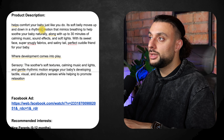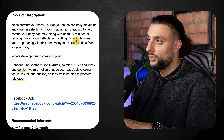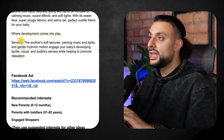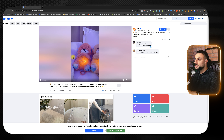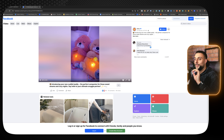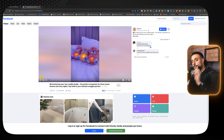The product description reads: 'Helps comfort your baby just like you do. Its soft belly moves up and down in a rhythmic motion that mimics breathing to help soothe your baby naturally, along with up to 30 minutes of calming music, sound effects, and soft lights. With a sweet face, super snuggly fabrics, and a satiny tail — perfect cuddle friend for your baby.' It also goes over the scenarios you might want to use it for. Unfortunately I wasn't able to find any decent Shopify stores, but I found a Facebook ad with over 50,000 views — the opening scene shows three of these teddy bears on somebody's bed, lighting up with their bellies breathing like human people. This is going to blow people's minds. Any parent that watches it is going to think this is a great companion for their child.